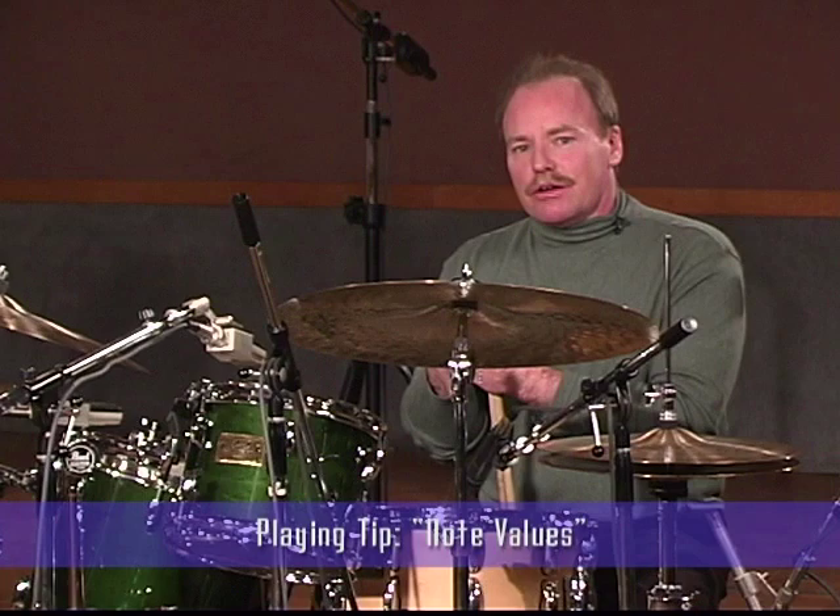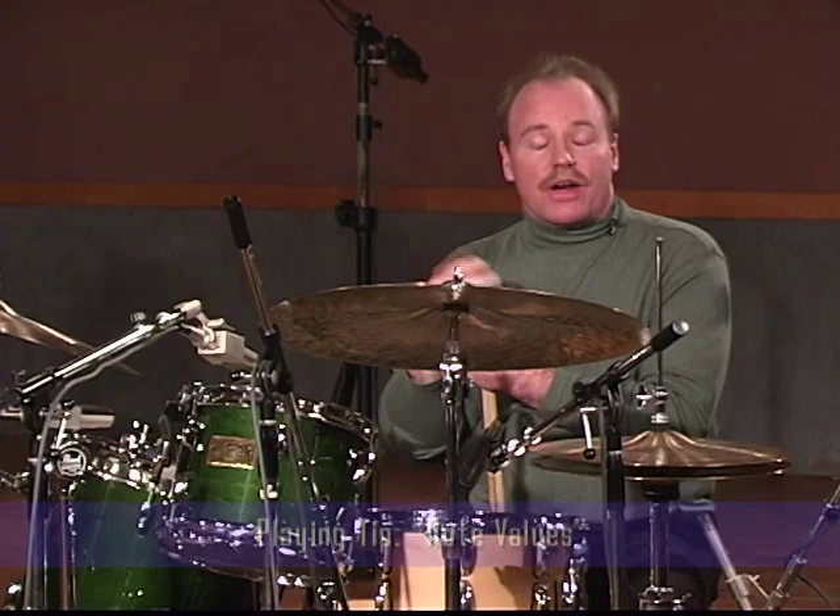I like to kind of break it down in a real blue-collar way. For all the styles that we're going to cover today, I think you can connect a note value to the different styles.